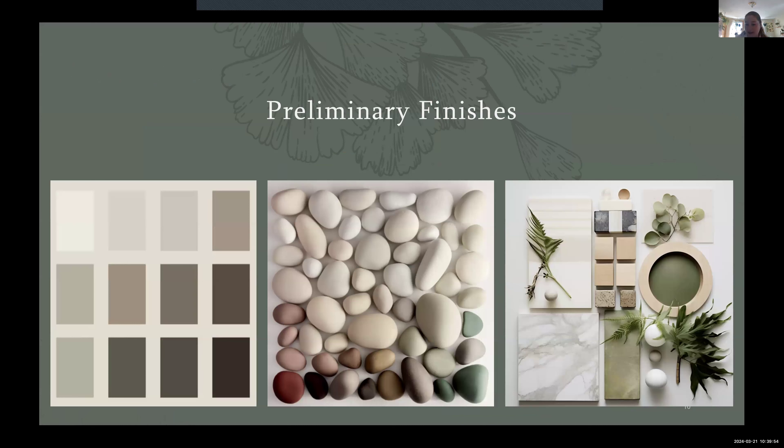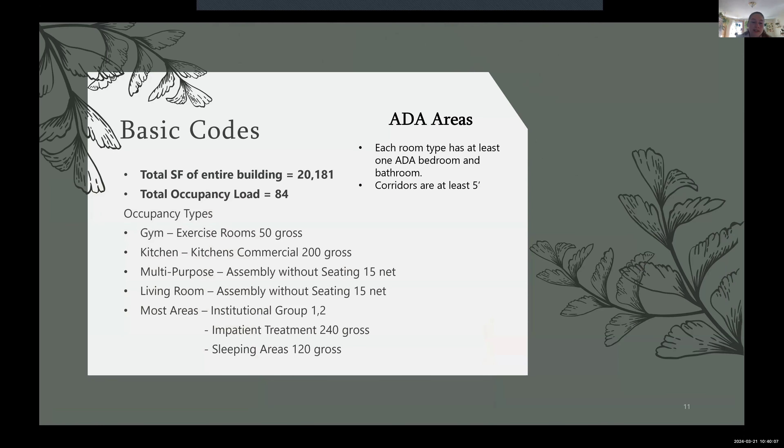Preliminary finishes are the same — lots of green, stone, neutrals, and lots of wood elements. Some basic codes I'm running into: my building has a lot of occupancy types — exercise occupancy types, commercial kitchen, assemblies, and Group I Institutional for most of the building. The exception is the detox center, which is classified as Group II Institutional, requiring more healthcare-like codes since that wing will be more of a hospital setting, compared to the rest of the building which will be more residential.